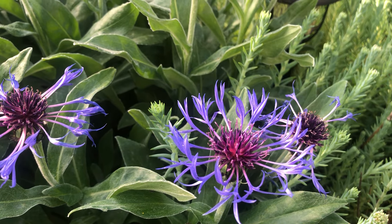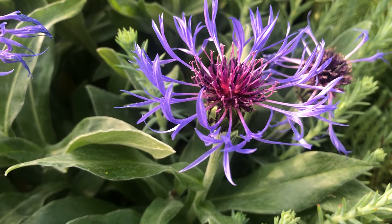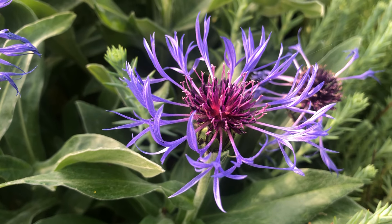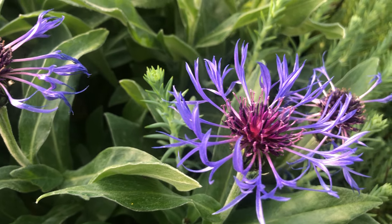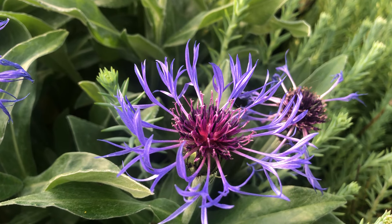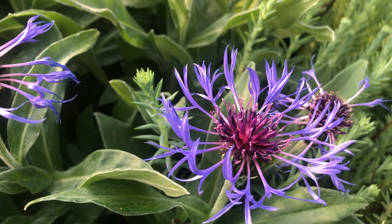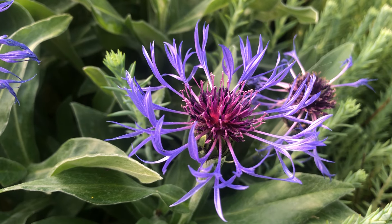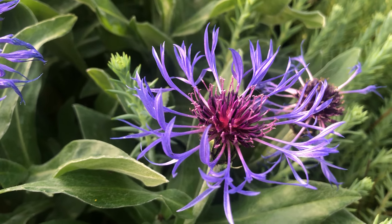Okay, so that's going to be it for this video. I hope that wherever you are, you are enjoying your garden and that your May is as colorful as mine is. Okay, bye — see you in the next video!